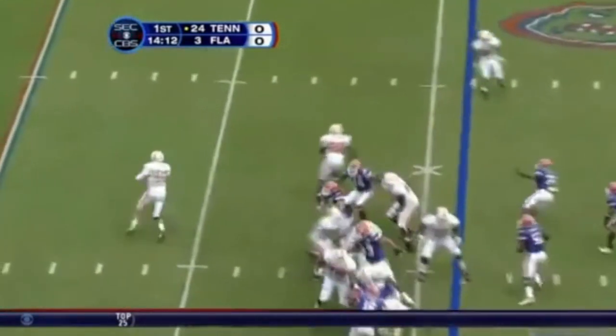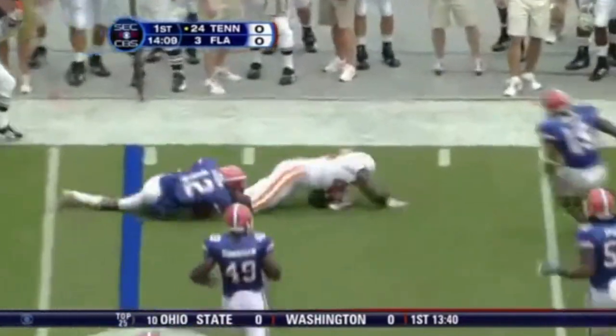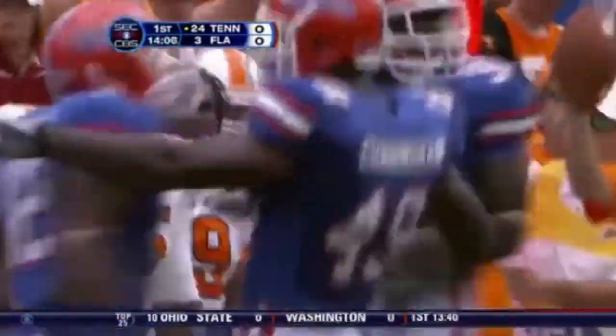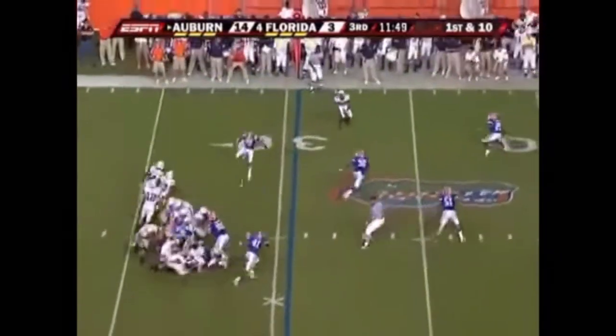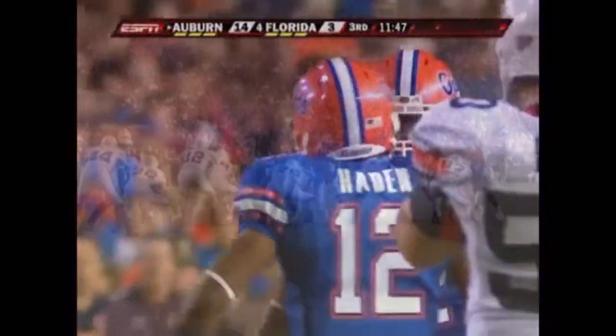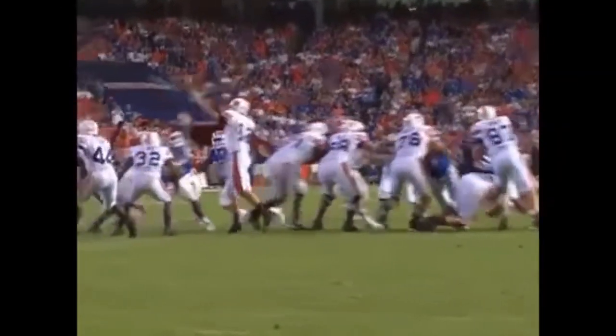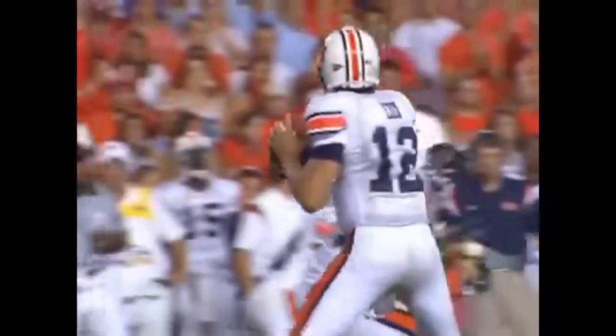Receivers to the left side, here's Ainge, play fake, rolls left, flips it out for Chris Brown. And he is stopped by Joe Hayden. Cox has another one batted down. That was almost picked off by Joe Hayden, the corner. He's coming on the blitz, and instead of coming to the quarterback, he goes ahead and jumps and almost comes down with an interception.